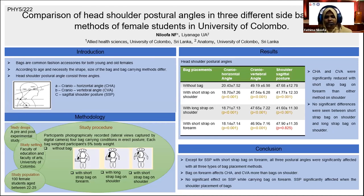We have limitations on this study. We looked at the immediate effect of the bag placement method on head-shoulder postural angles. We suggest future study on the long-term effect on head-shoulder postural angles of bag placement, and the effect on head-shoulder postural angles while walking with bags as well. Thank you.